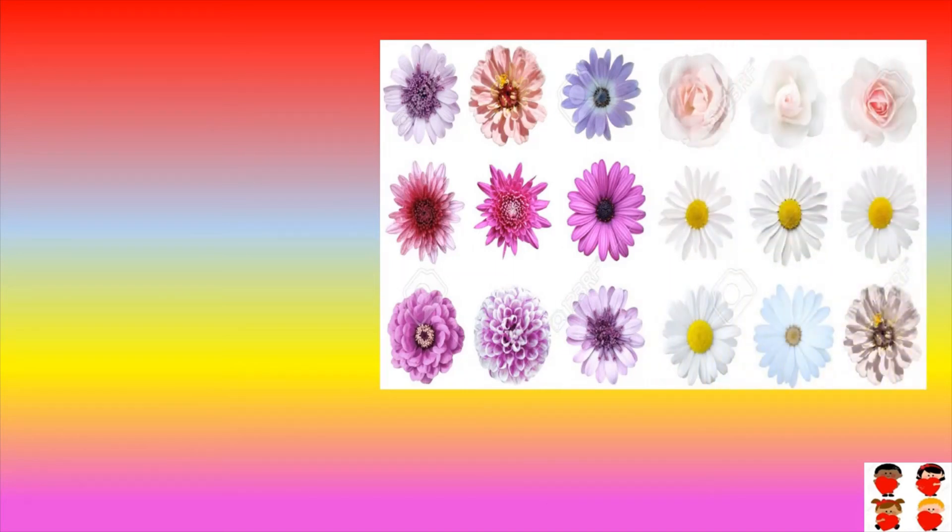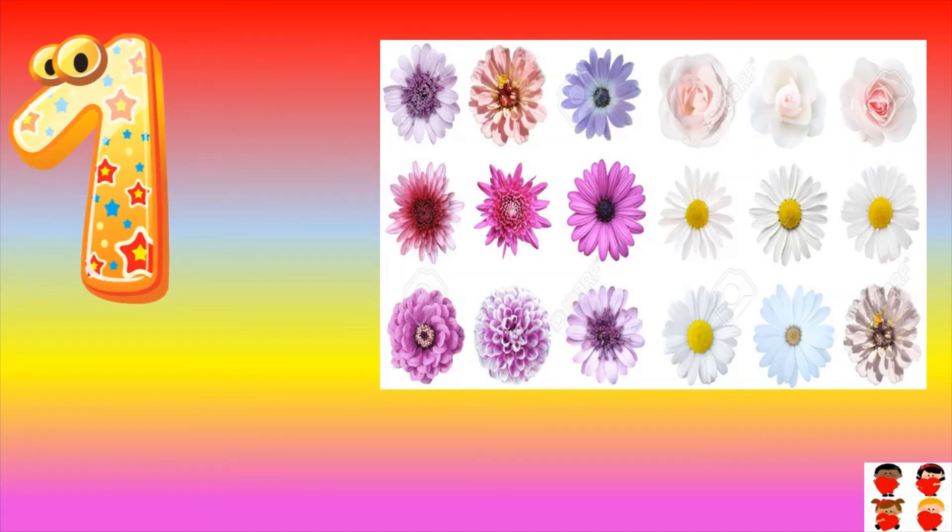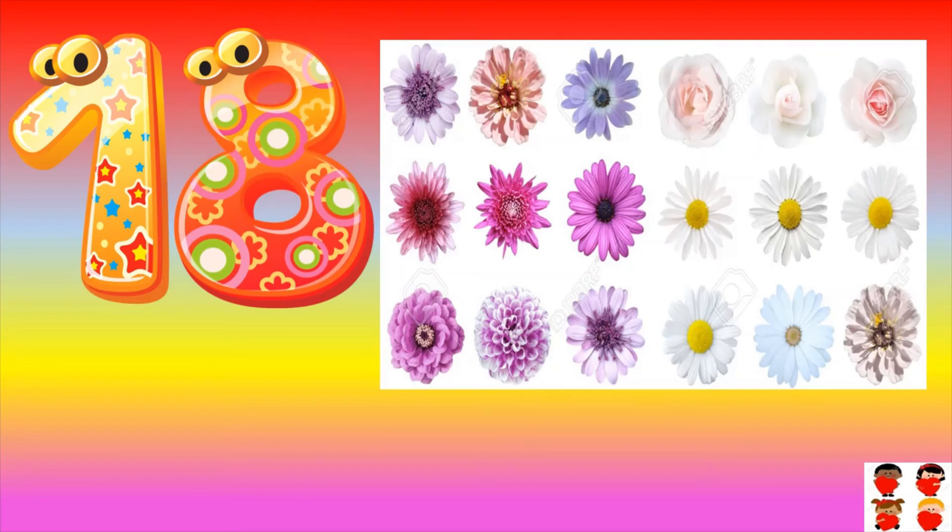How many flowers are there? Count them: one, two, three, four, five, six, seven, eight, nine, ten, eleven, twelve, thirteen, fourteen, fifteen, sixteen, seventeen, eighteen. One eight — eighteen.